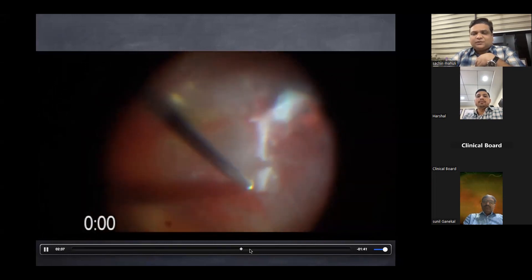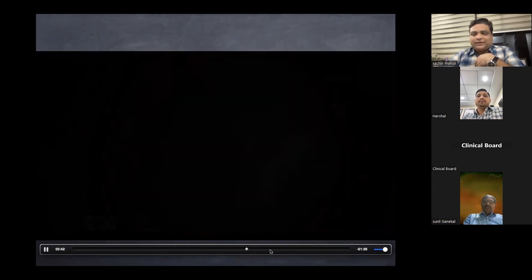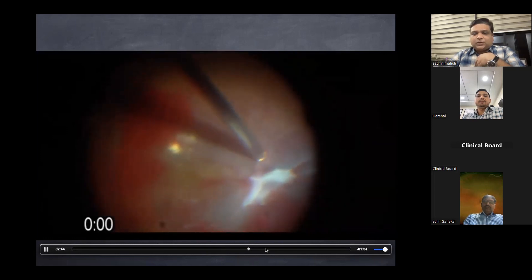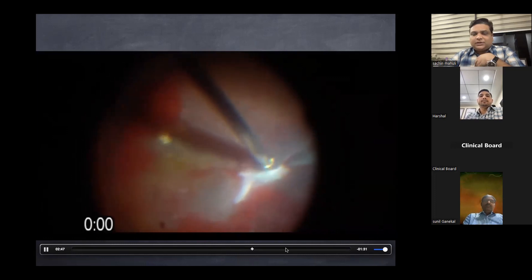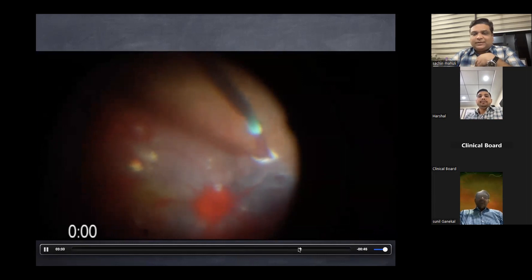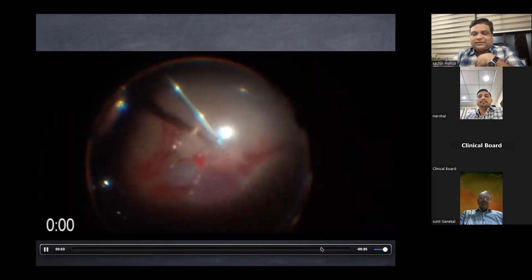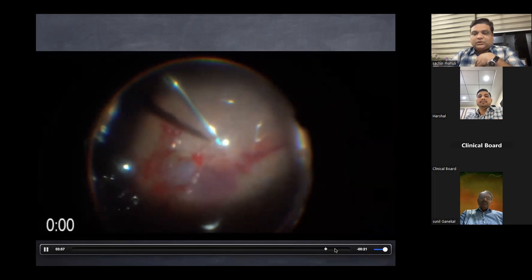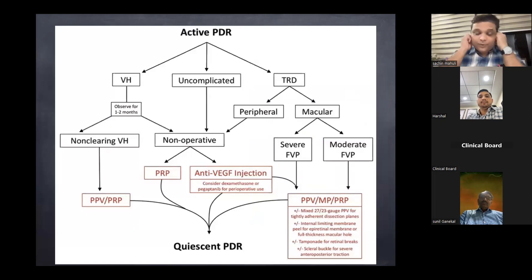In very complex cases, bimanual dissection is available. Once all membranes are removed, as in this case, subretinal hemorrhage is cleared through a retinotomy. The break is then lasered and silicone oil is placed inside. This is how vitreous surgery has progressed in recent years.